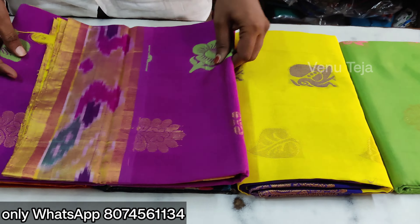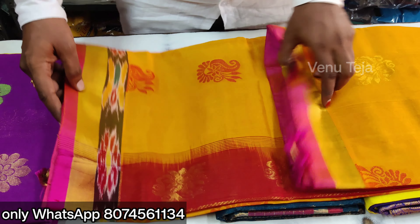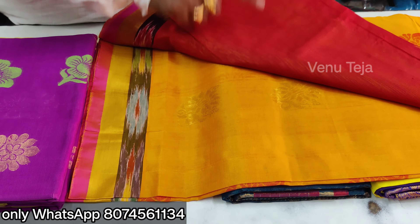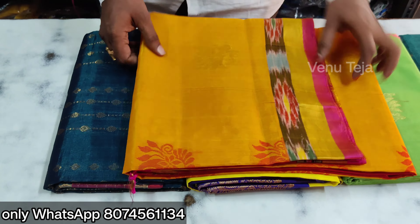We have to buy the product in the handle. If you don't have a product, you will be able to see the product in this video. It has a pure product. We have to buy this product. This is the mechanic.